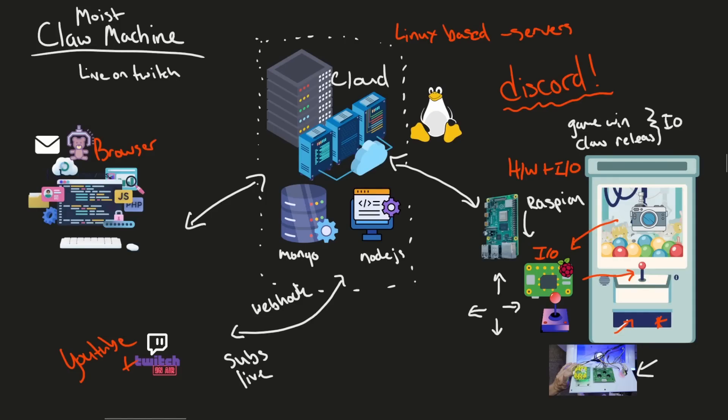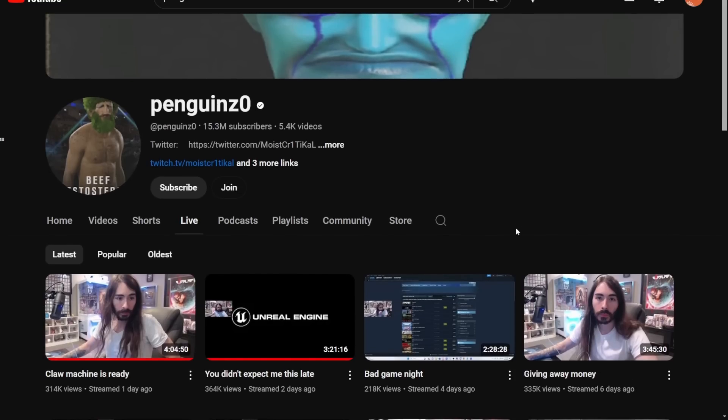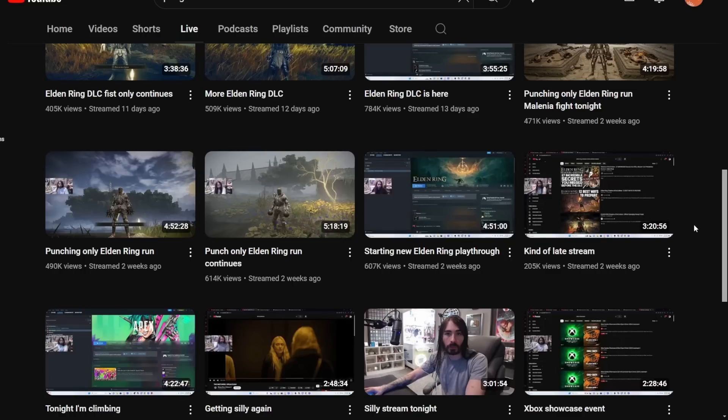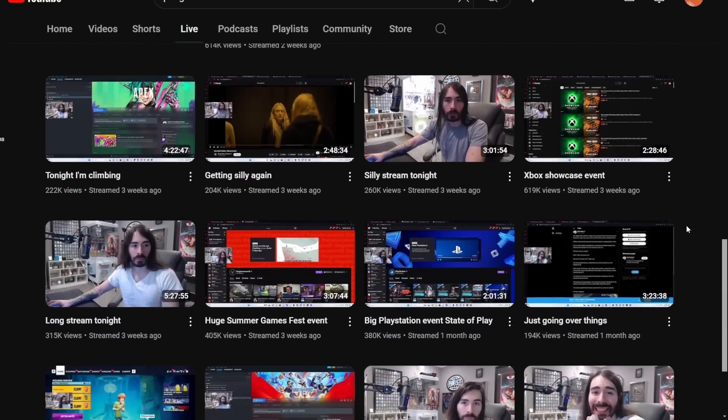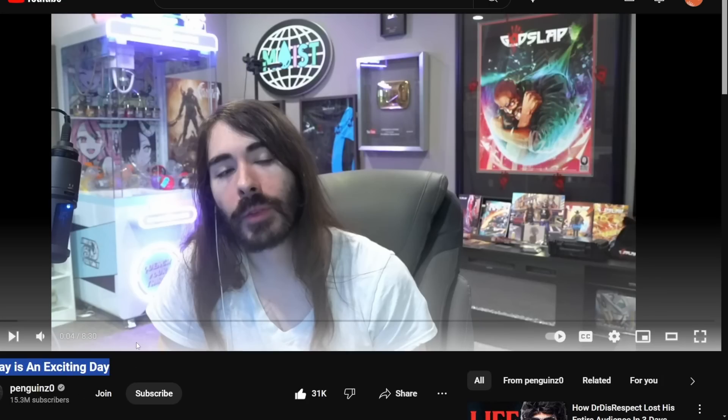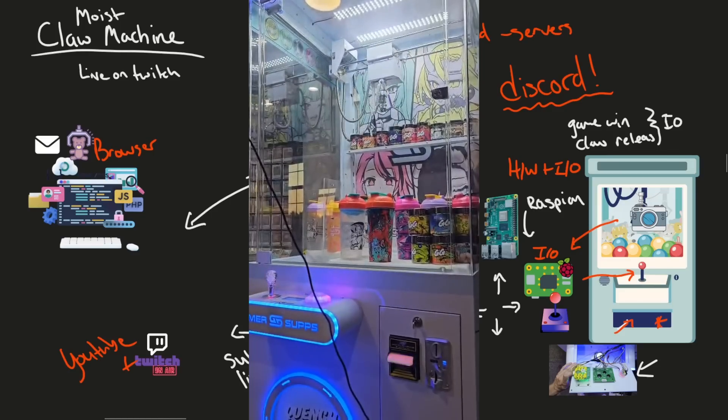Today is an exciting day for Linux because the project I've been working on with Soup is finally getting played by the masses for a big YouTuber you may be familiar with. Charlie, aka Moist Critical, has officially released our project — a remote controlled claw machine in the background. We're now able to play it completely remotely.